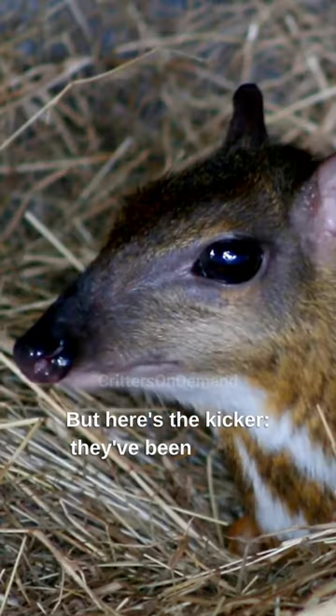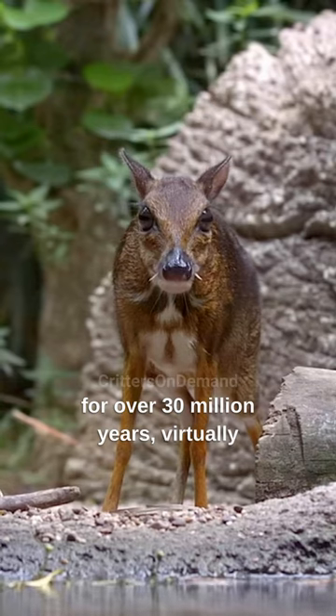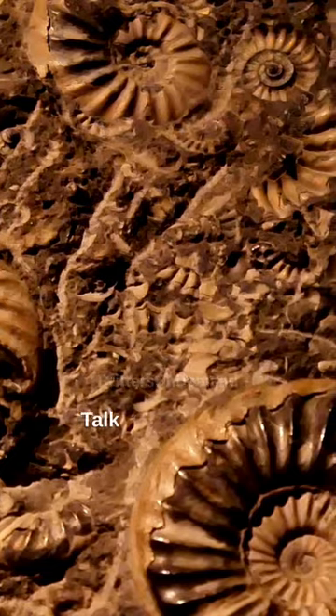But here's the kicker: they've been around for over 30 million years, virtually unchanged. Talk about a living fossil.